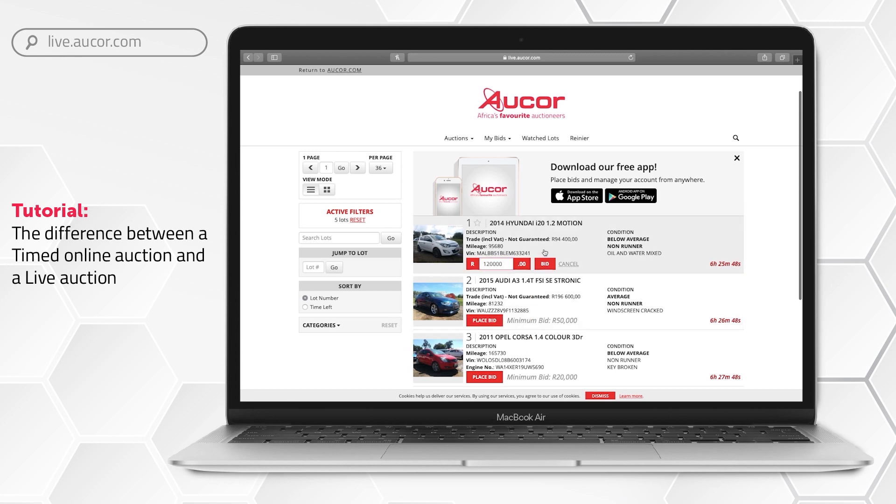A lot is awarded during a timed online auction to the highest bidder once the preset date and time has expired.